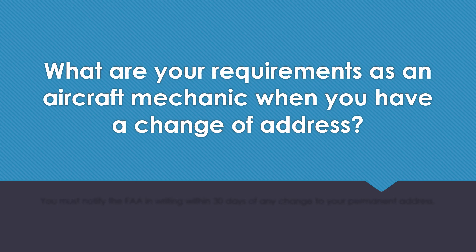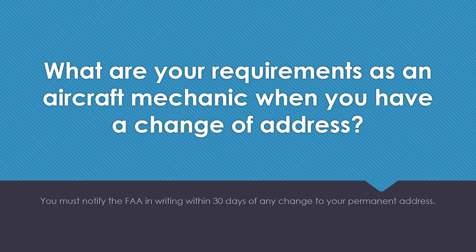What are your requirements as an aircraft mechanic when you have a change of address? You must notify the FAA in writing within 30 days of any change to your permanent address.